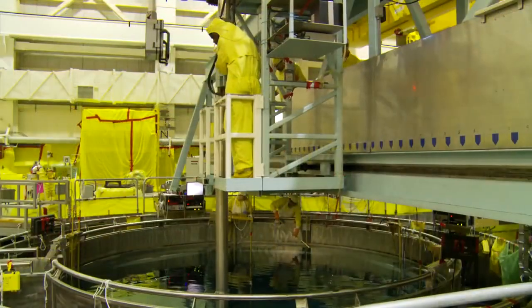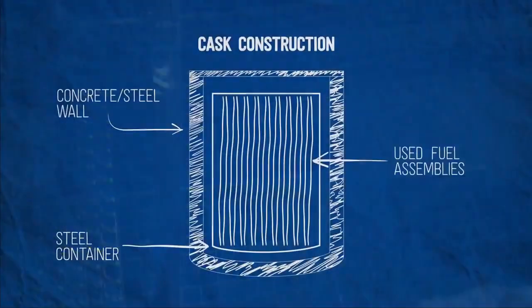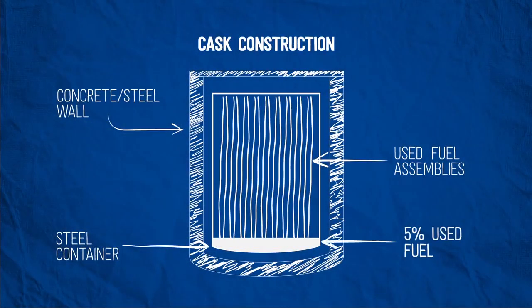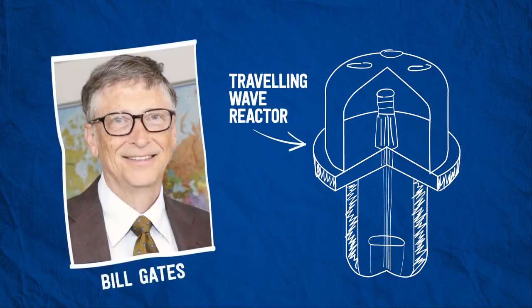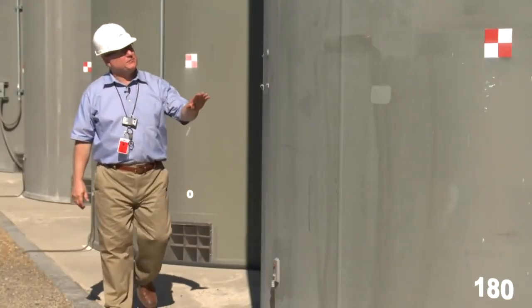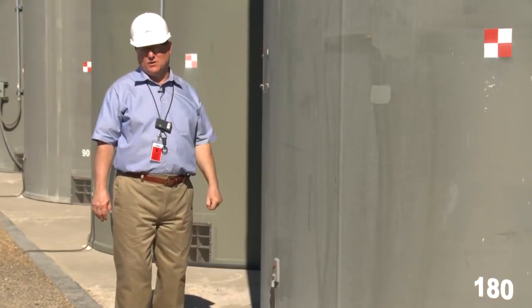Sometimes mistakenly called spent nuclear fuel or high-level waste, used nuclear fuel from commercial nuclear power plants is not high-level waste and is certainly not spent. It is only partially used — just 5% of the energy in the fuel has been consumed. It can be recycled into new fuel, or easily stored until we can burn it in advanced reactors like the kind Bill Gates is building.